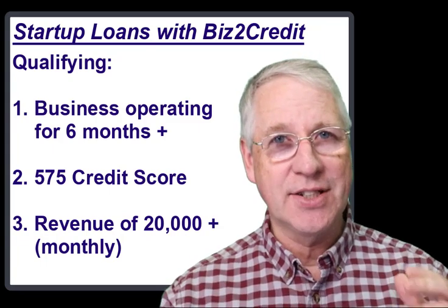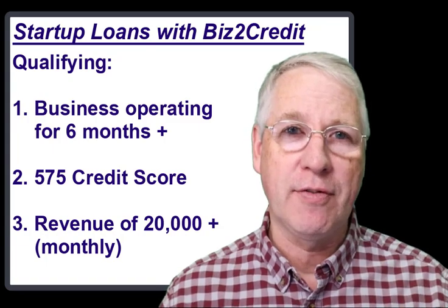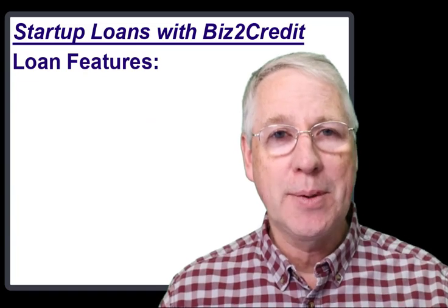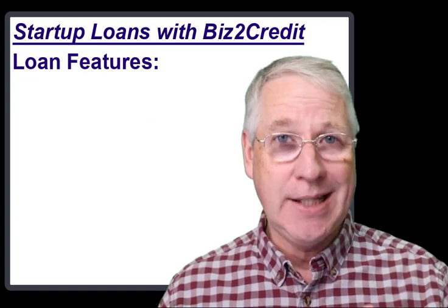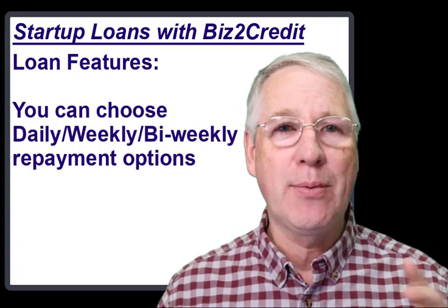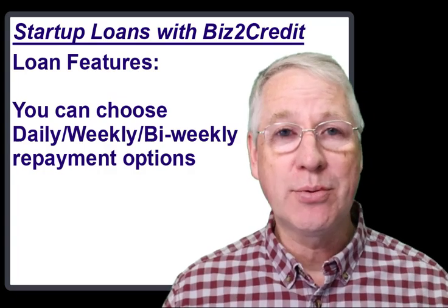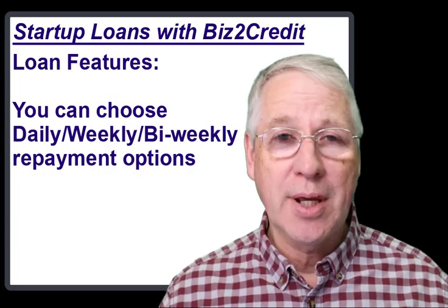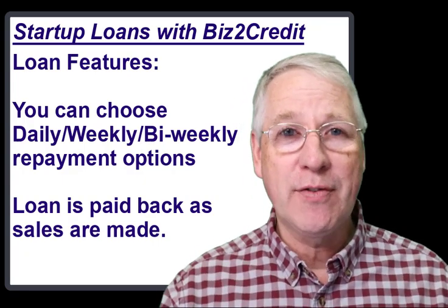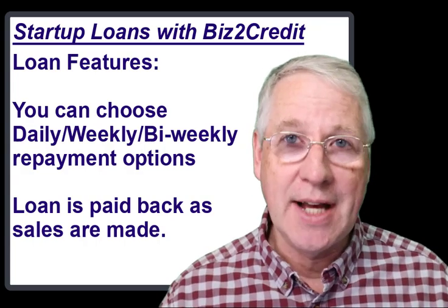If you meet that baseline as a startup, then the kind of loan that Biz2Credit offers — what they call their working capital loan — has these features. You can have a repayment schedule of daily, weekly, or bi-weekly, depending on how the revenue comes in. Your repayments come right out of your business receipts, so the loan can be paid back rather automatically. In this model, they can loan you anywhere from $25,000 up to $2 million, depending on the size of your business.